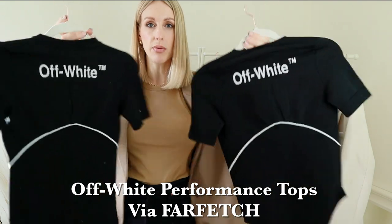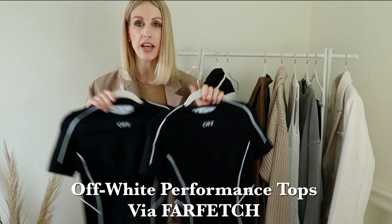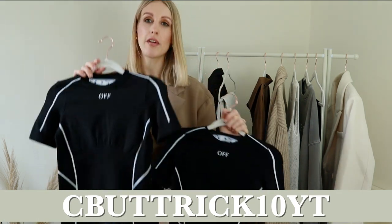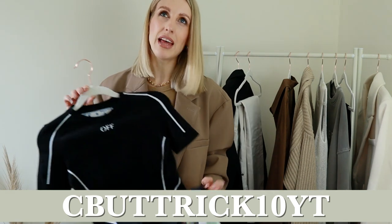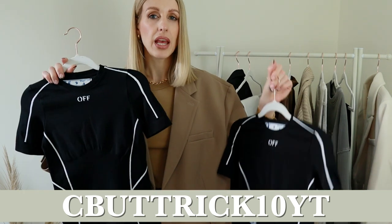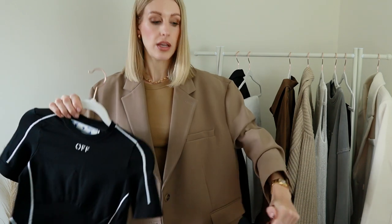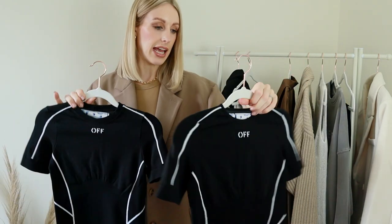It's exactly the same top and has off-white branding on the back. I thought I would order both — the returns process is so easy on Farfetch — and I wasn't sure if the bodysuit might be too short for my body or if I'd get more wear out of a top. These are actually from their performance range, which is more of a workout range, so I thought I could also wear the short top in the gym if I wanted to. I'm unsure yet as to which of these I will keep but they're exactly the same.